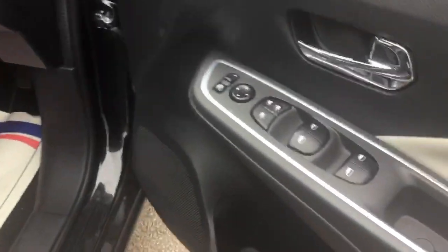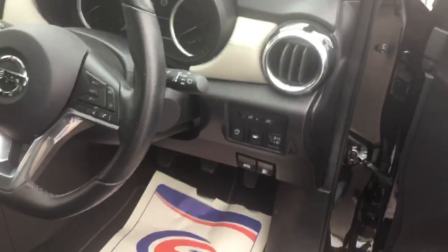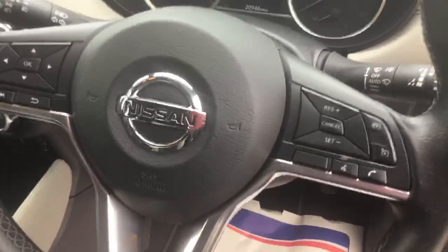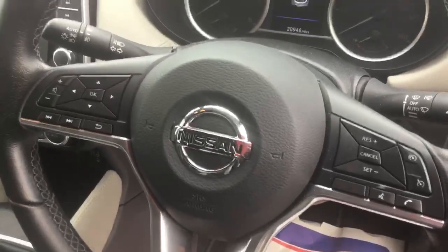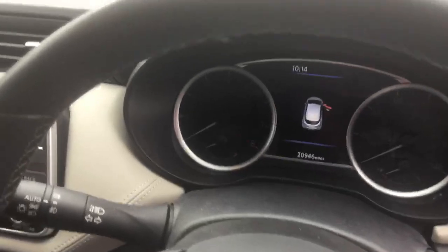It's also fitted with electric windows all round and has start-stop function, lane departure warning, and forward emergency braking. On the steering wheel you have steering wheel controls — on the right-hand side you have speed limiter and cruise control as well as telephone buttons, and on the left-hand side you have volume for the radio and can change the radio station and the display in the centre of the car.